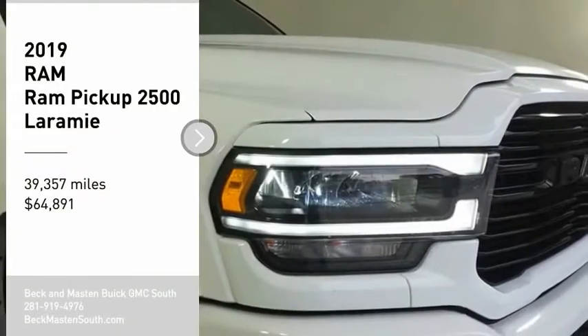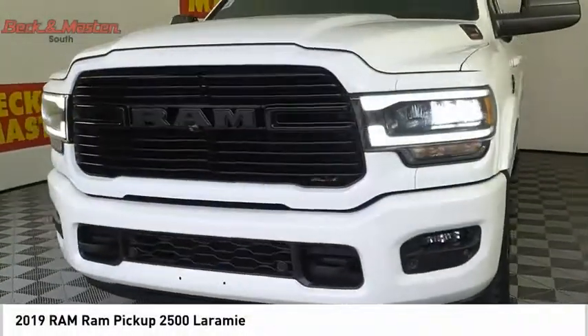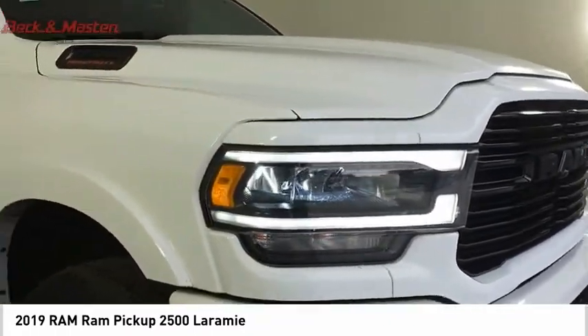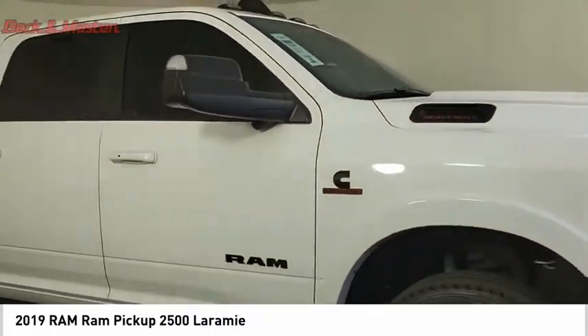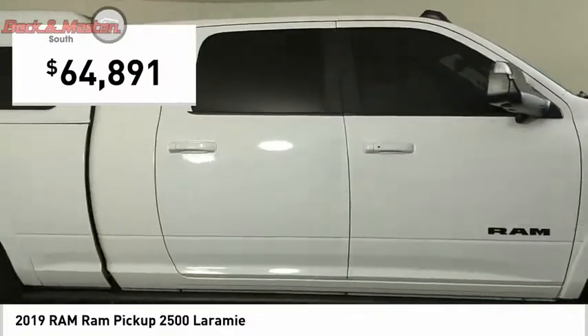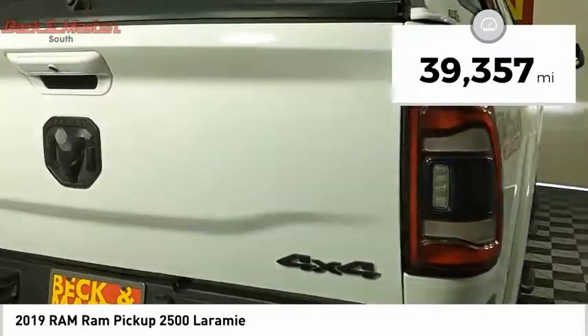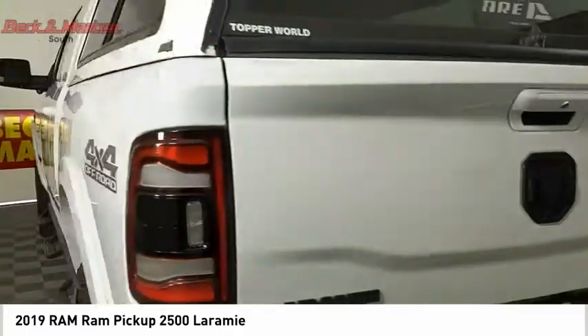Don't miss this vehicle. Make a great choice today with this must-have ride. Learn more about this vehicle by contacting the dealership today and complete your driving dreams. It is priced below $65,000. This vehicle has less than 40,000 miles. Here are some of this vehicle's great options.